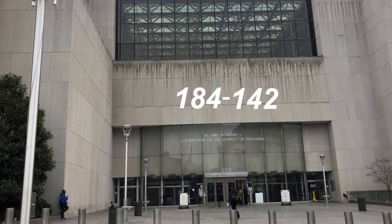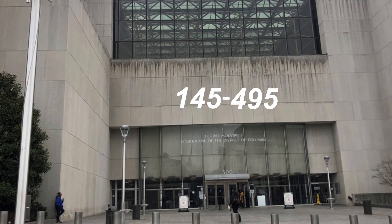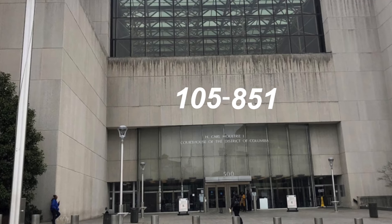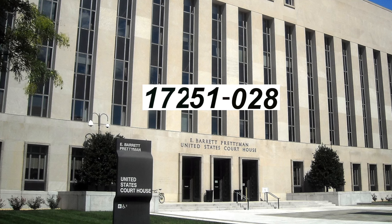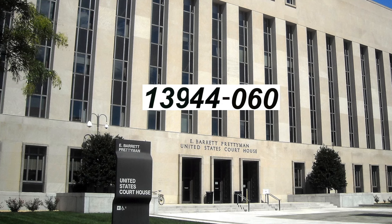If you are arrested for state charges, you are taken to superior court and given a state number. In DC, that number consists of six numbers. And if you are arrested for federal charges, you are taken to the district court and given a federal number, which consists of eight numbers.